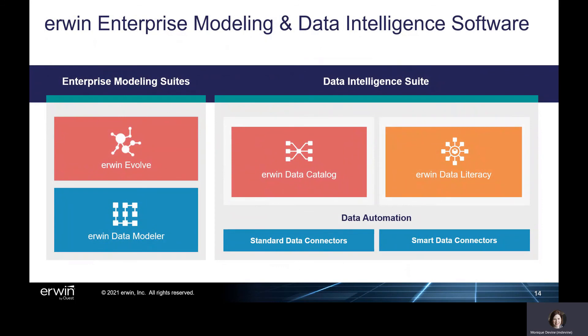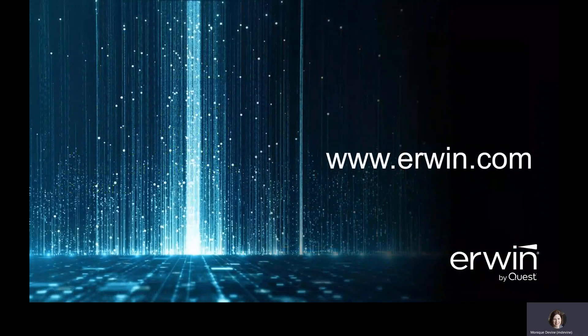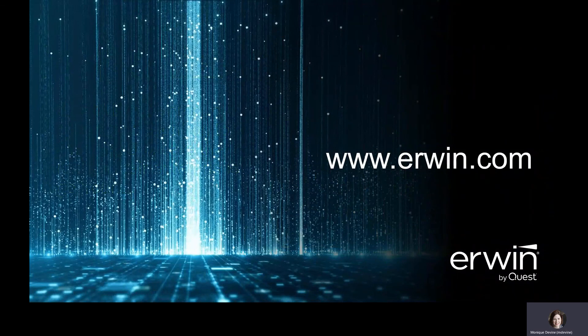From its enterprise modeling suites to Erwin Data Intelligence, Erwin continues to make it easier for IT, governance teams, and business users alike to discover, manage, and leverage enterprise data to the fullest. And now, as part of the Quest family of data empowerment solutions, Erwin customers have access to an even broader library of options to operate, protect, and govern data within their organizations. To learn more about Erwin Data Intelligence 11, other capabilities within the Erwin Data Intelligence Suite, or other Quest and Erwin solutions, please contact your Erwin representative or visit www.erwin.com.